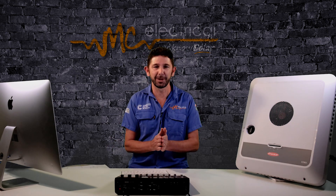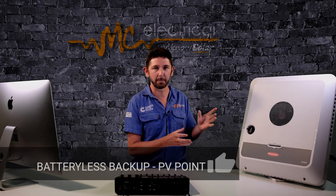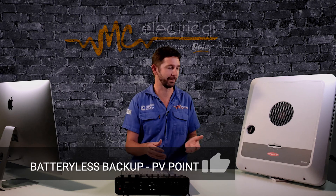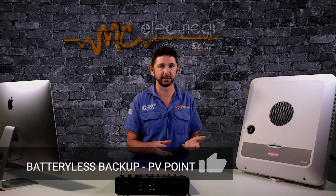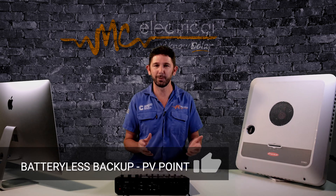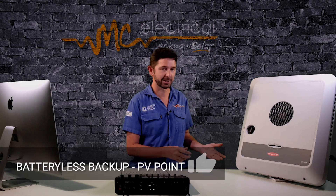Let's get into the six things I love about the Gen24, and the first relates to batteries — well, to not actually having a battery. It's battery-less backup, or what Fronius call PV Point. You can have power in a blackout without having a battery. It's like a power point, but PV stands for solar, so it's a solar point. We literally install a power point next to your inverter, and that power point will not operate when the sun is shining normally.